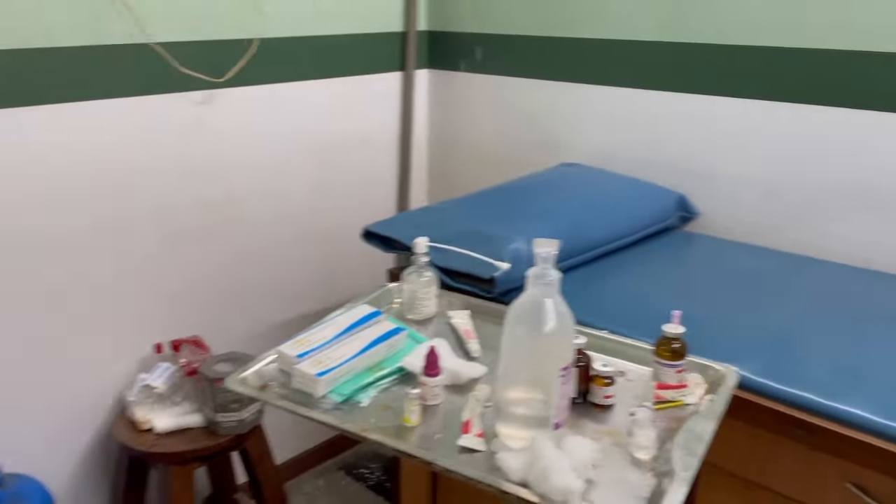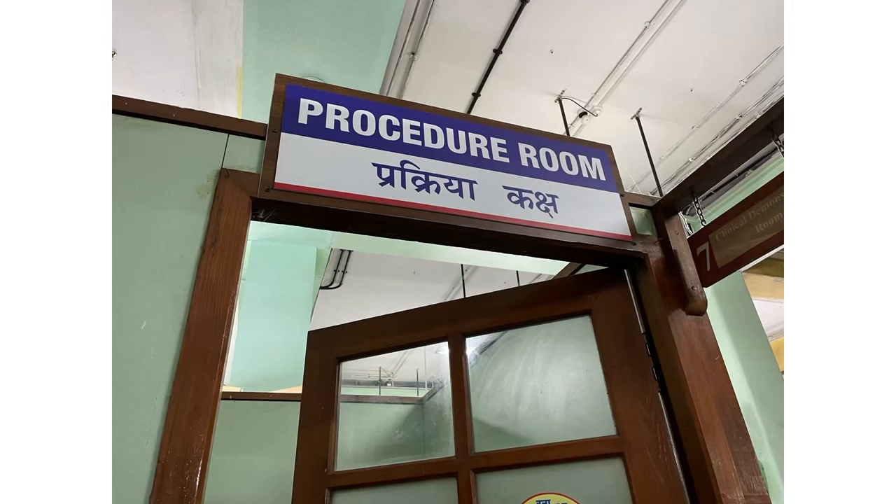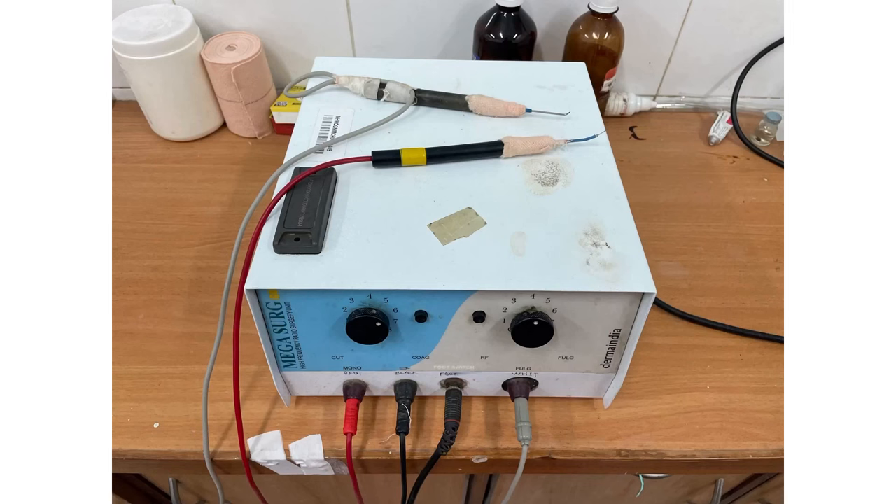This is the procedure room where we do chemical peels — a five-to-ten minute procedure with great results for acne and pigmentation, and one of my favorite parts of dermatology. And this is the electrocautery and radiofrequency ablation machine, used for DPN and skin tag removal, wart removal, etc. So there's a lot to do here during as well as after the OPD.